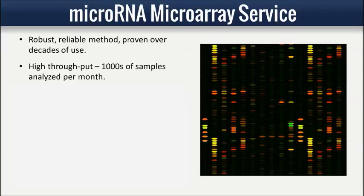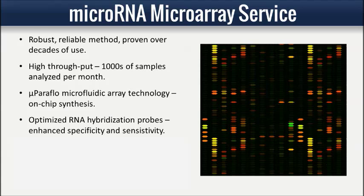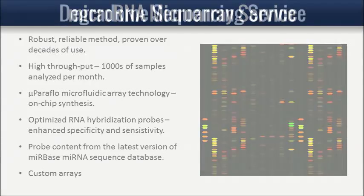Our microarrays are built on the innovative MicroParaFlow microfluidic technology platform. Optimized RNA hybridization probes ensure uniform hybridization with enhanced specificity and sensitivity. Flexible on-chip synthesis means we have standard microarrays available for every organism containing the latest probe content from the MIRBASE sequence database. We routinely synthesize custom arrays for profiling non-model species, validation of computational predictions, and sequencing data follow-up.